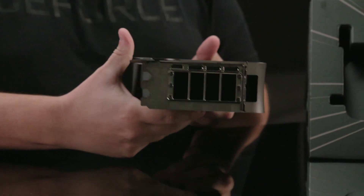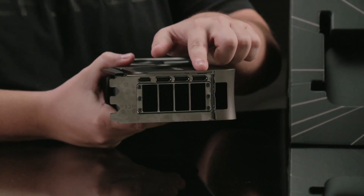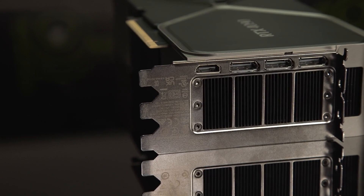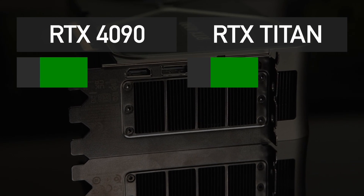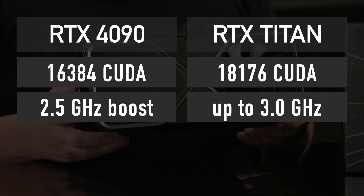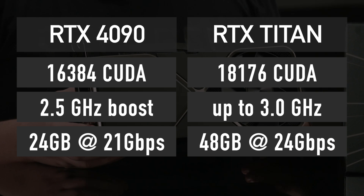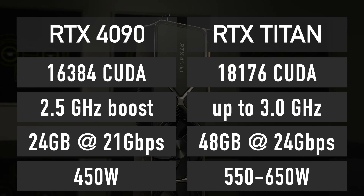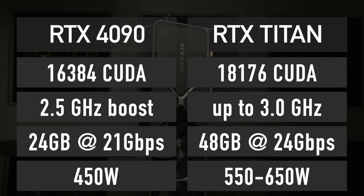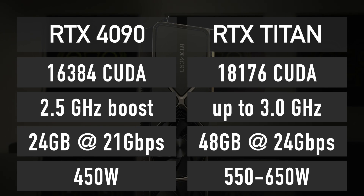GPU core clock speed is another thing to consider. It will most certainly be higher on RTX Titan compared to RTX 4090, and the boost could be as high as 3 GHz. Paired with faster memory, this will be the perfect recipe for the insane level of performance shown earlier — and that is how Nvidia can achieve this performance.